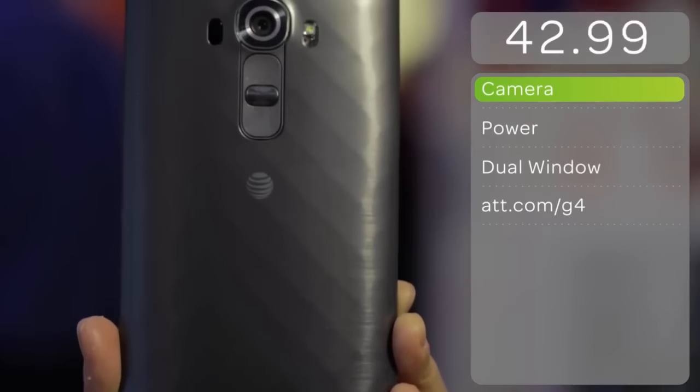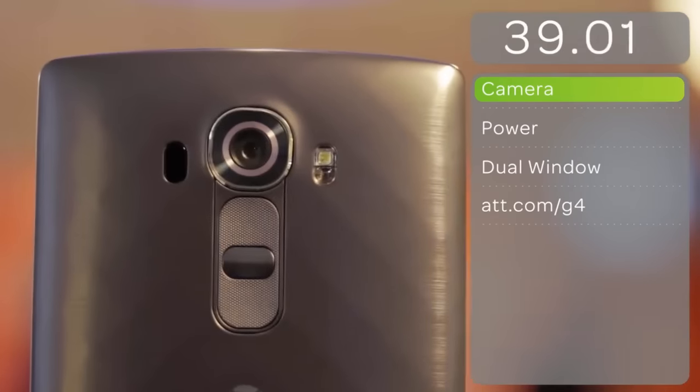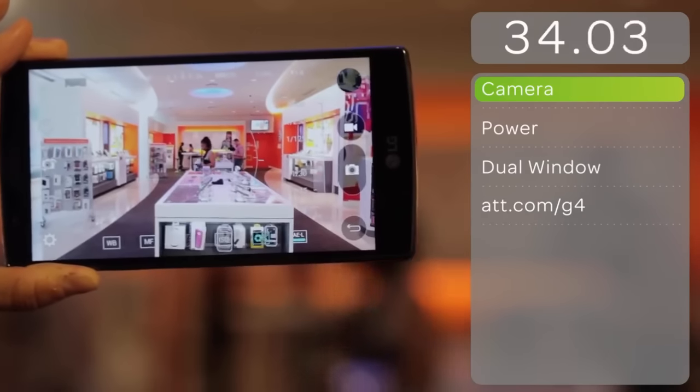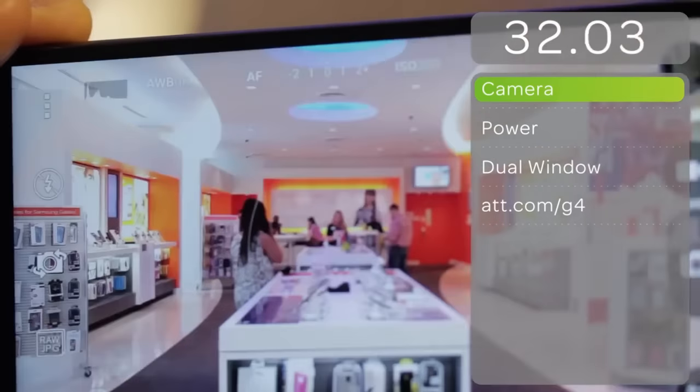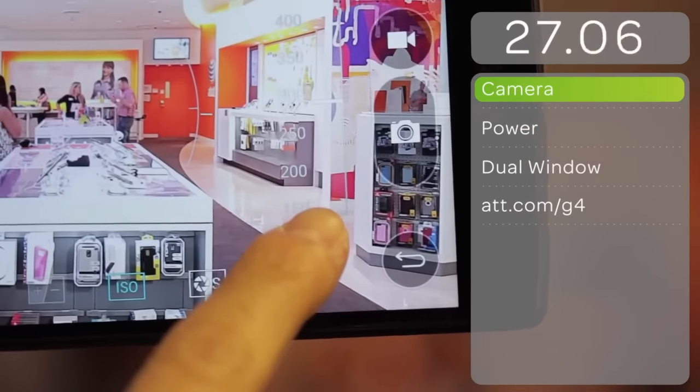The 16-megapixel rear-facing camera with 1.8 aperture lens and enhanced optical image stabilization lets you capture detailed photos even in lower-light situations. There's even a manual mode with DSLR-like settings for those who want more creativity and control to capture quality photographs.